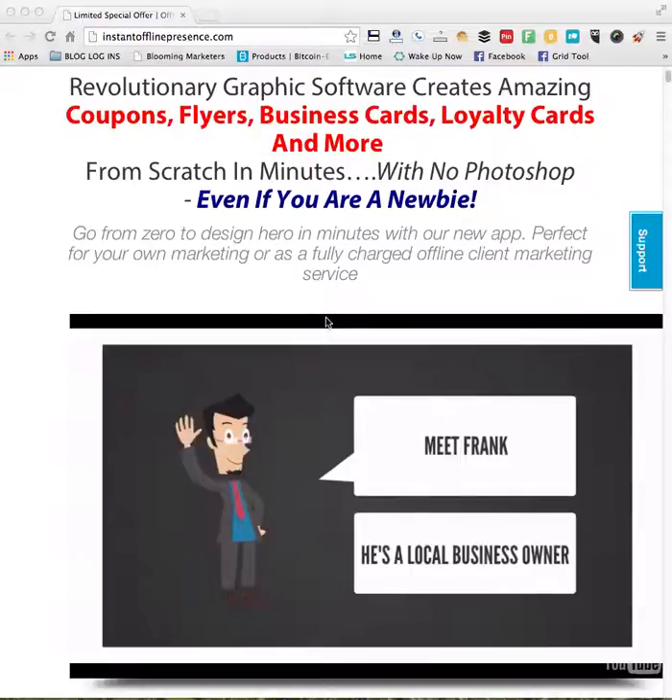For offline marketers, you can start selling innovative design services for print materials. You can add an extra income stream to your business with this tool, or you can promote your business with things that you've designed such as flyers, business cards and more.